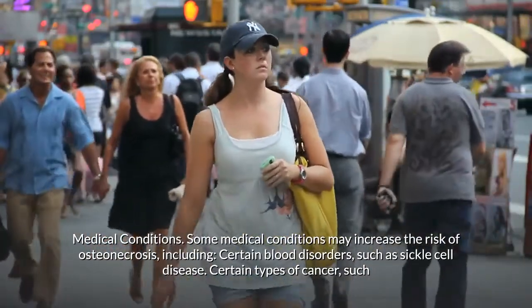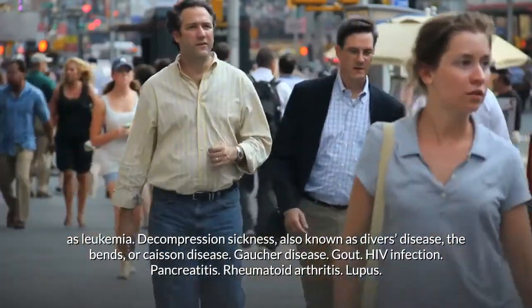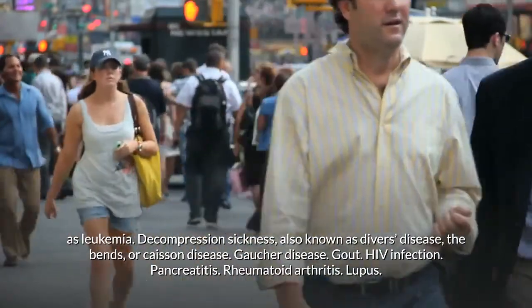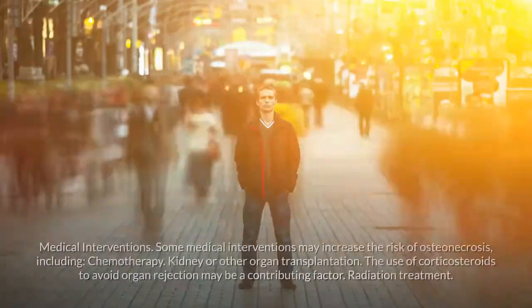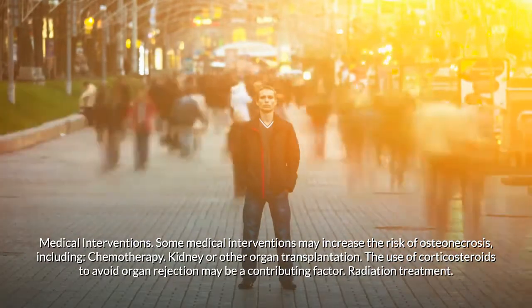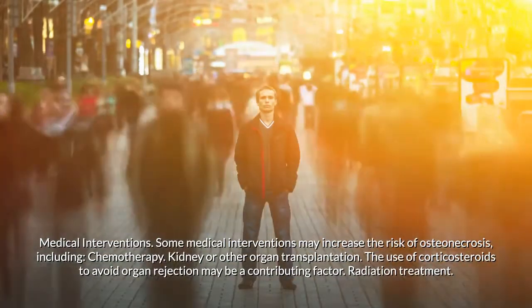Some medical conditions may increase the risk of osteonecrosis, including certain blood disorders such as sickle cell disease, certain types of cancer such as leukemia, decompression sickness (also known as diver's disease, the bends, or Caisson disease), Gaucher disease, gout, HIV infection, pancreatitis, rheumatoid arthritis, and lupus.